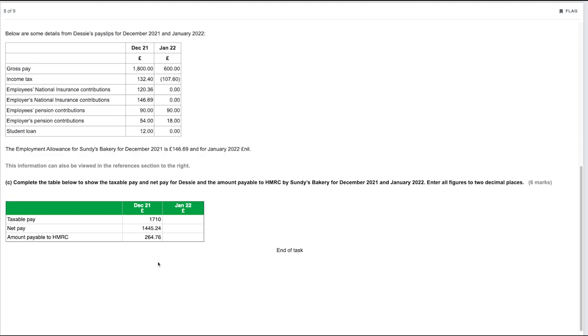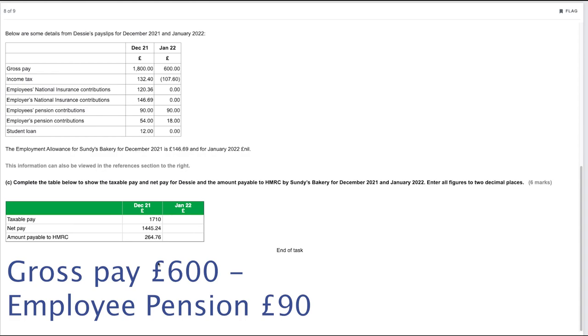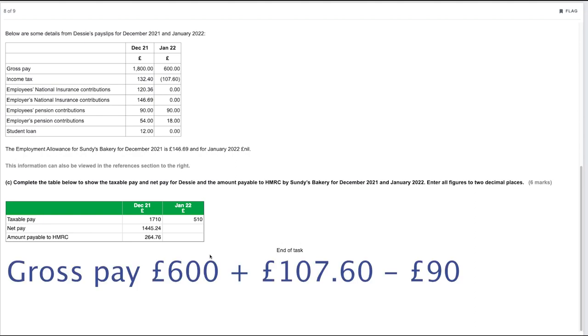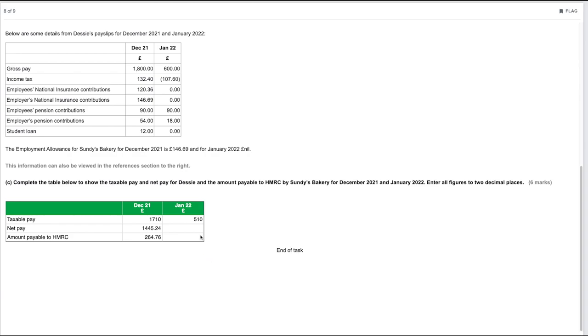Moving on to January 2022: taxable pay is gross pay of £600 minus the employee's pension contribution of £90, giving £510. For net pay, the income tax figure is negative (a refund), so: £600 plus £107.60 minus pension of £90 gives £617.60. The amount payable to HMRC is zero, as there is no income tax, no national insurance, and no student loan for this period.